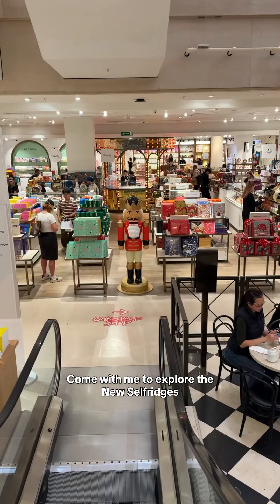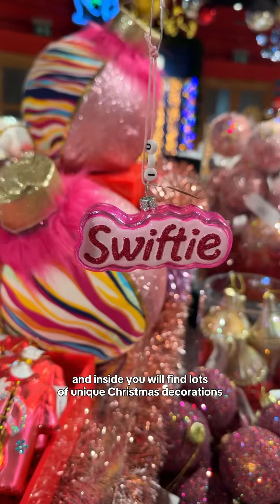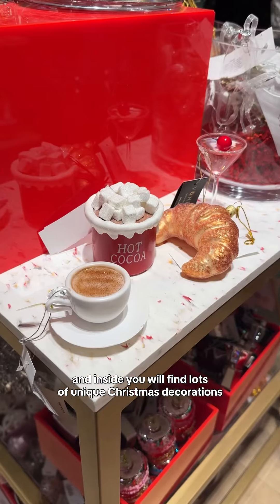Come with me to explore the new Selfridges Christmas shop in London. The shop is located on the lower ground floor and inside you will find lots of unique Christmas decorations.